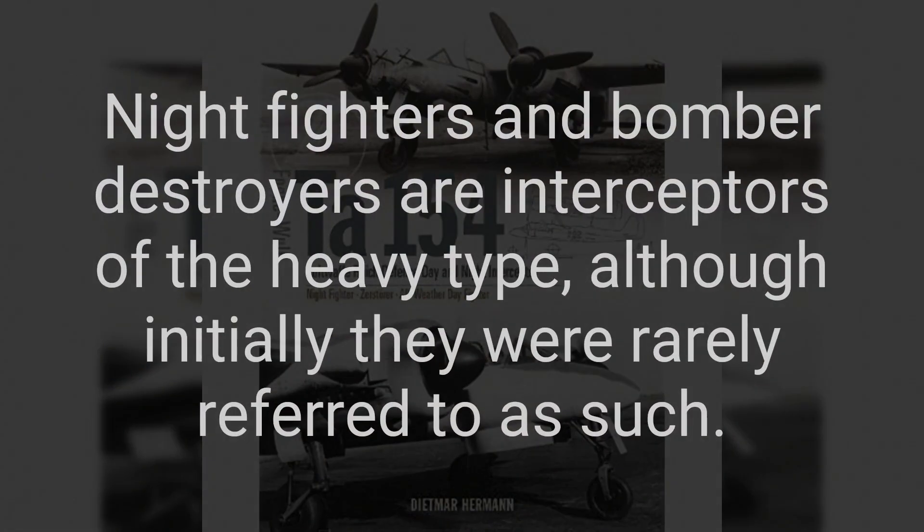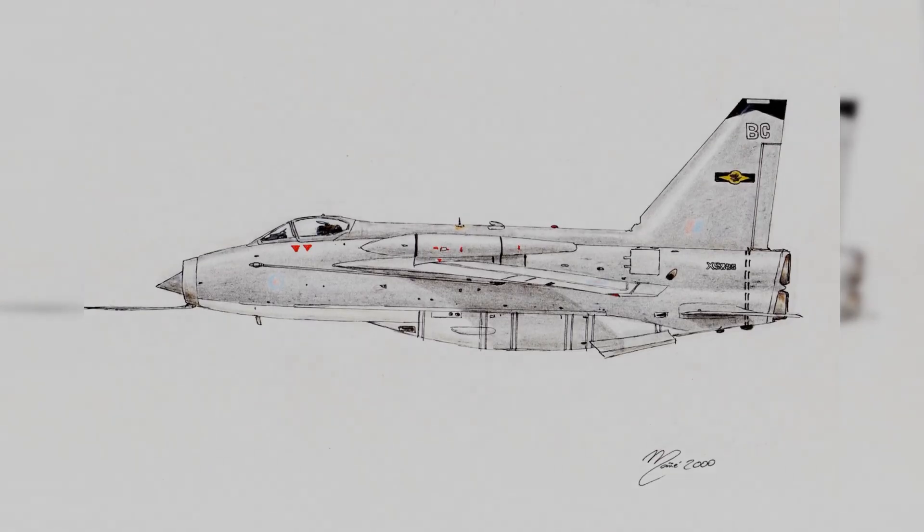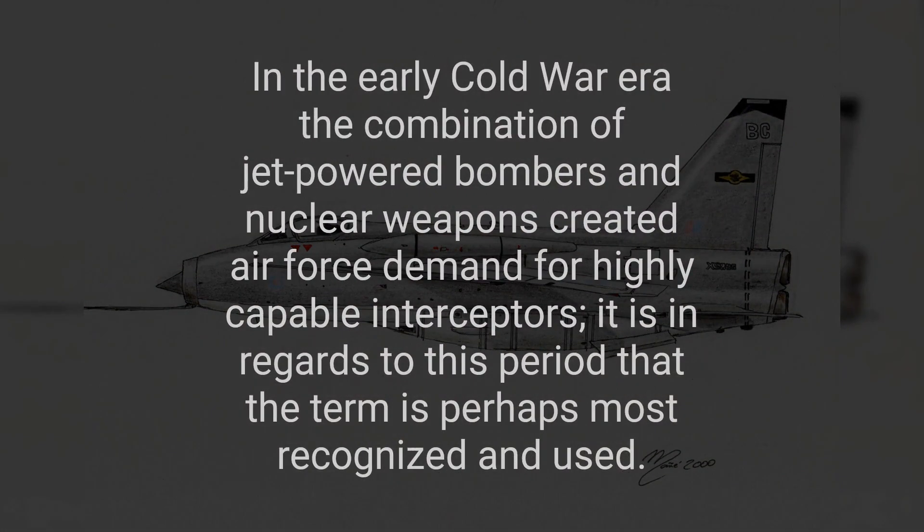Night fighters and bomber destroyers are interceptors of the heavy type, although initially they were rarely referred to as such. In the early Cold War era, the combination of jet-powered bombers and nuclear weapons created air force demand for highly capable interceptors. It is in regards to this period that the term is perhaps most recognized and used.